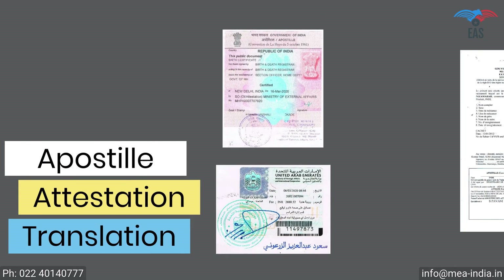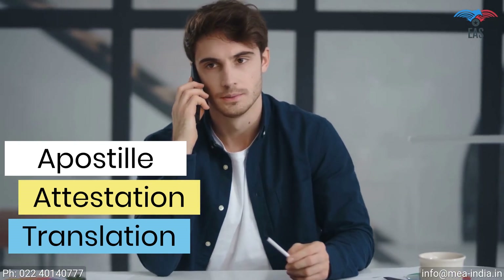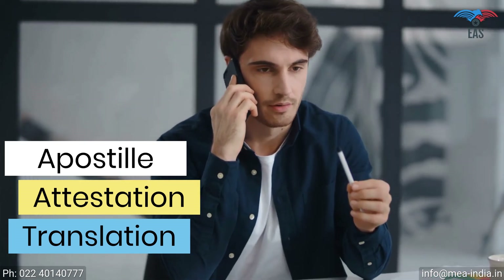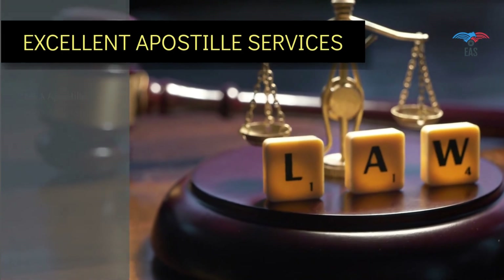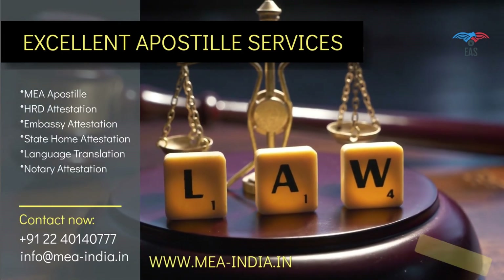All-in-one, hassle-free document apostille, attestation, and translation service is just a phone call away. Once we know the destination you want to travel to, we can take care of everything needed after that, so you can spend your valuable time planning your travel. Our years of service in this industry and transparency in work make us the first choice of our customers. Contact today to get door-to-door services for your complete attestation needs.